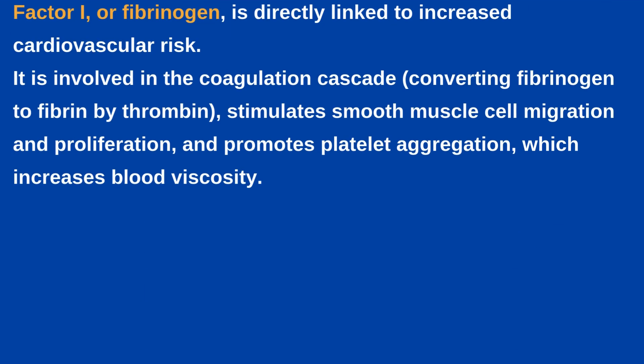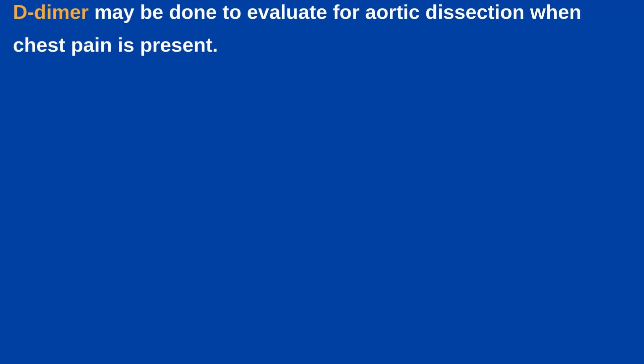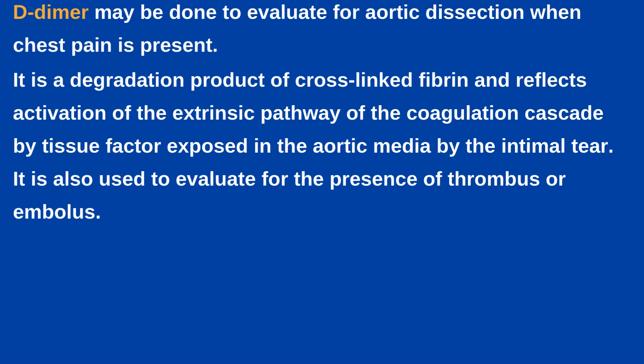Next is Factor I, or Fibrinogen. It is directly linked to increased cardiovascular risk. It is involved in the coagulation cascade, converting fibrinogen to fibrin by thrombin. It stimulates smooth muscle cell migration and proliferation and promotes platelet aggregation, which increases blood viscosity. Next is D-dimer. It may be done to evaluate for aortic dissection when chest pain is present. It is a degradation product of cross-linked fibrin and reflects activation of the extrinsic pathway of the coagulation cascade by tissue factor exposed in the aortic media by the intimal tear. It is also used to evaluate for the presence of thrombus or embolus.